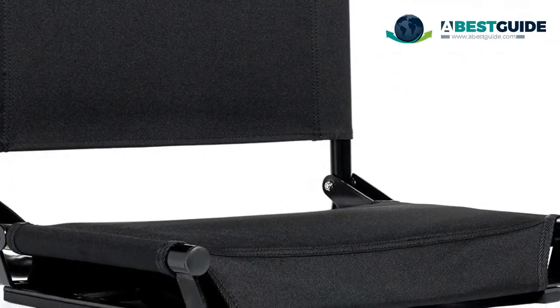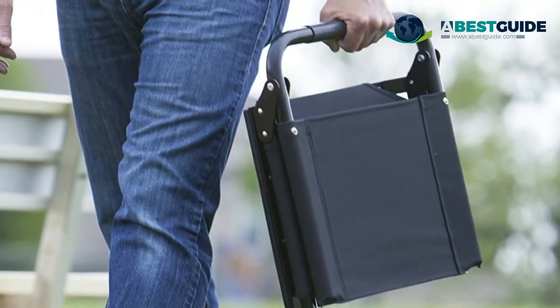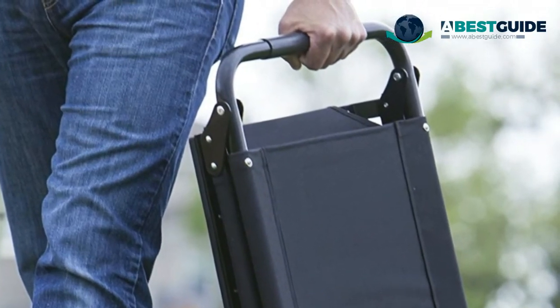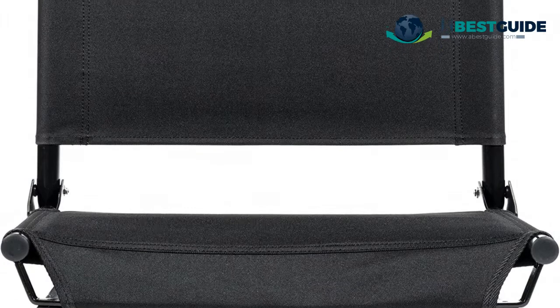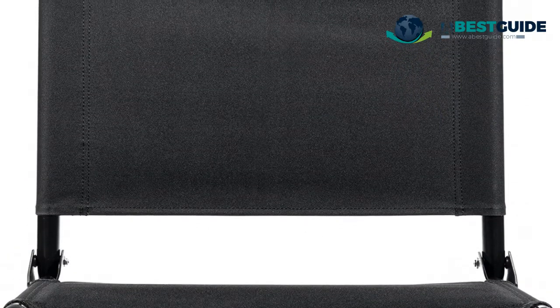Comfortably padded seat includes bungee reinforcements for maximum comfort. Fits all bleachers — the metal hook secures reliably to any metal or wooden bleacher, so take it to every game you attend. Seat measures 17 inches or 20 inches wide and has a weight capacity of 250 pounds.